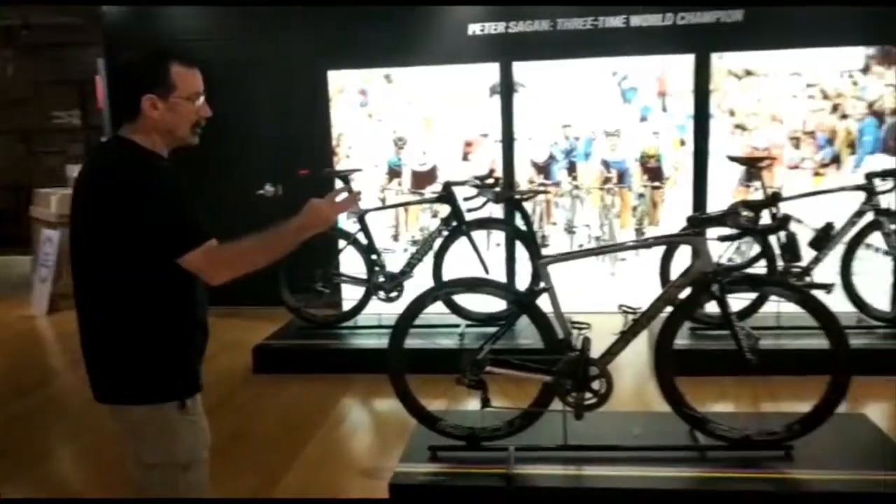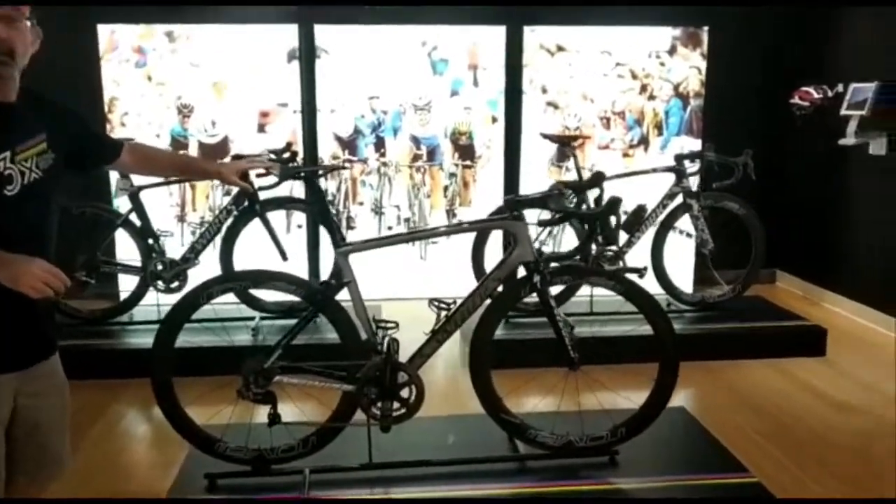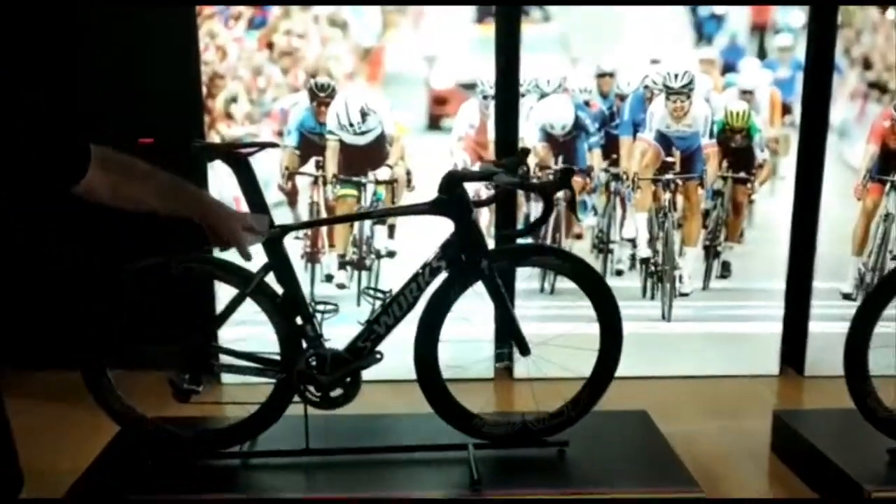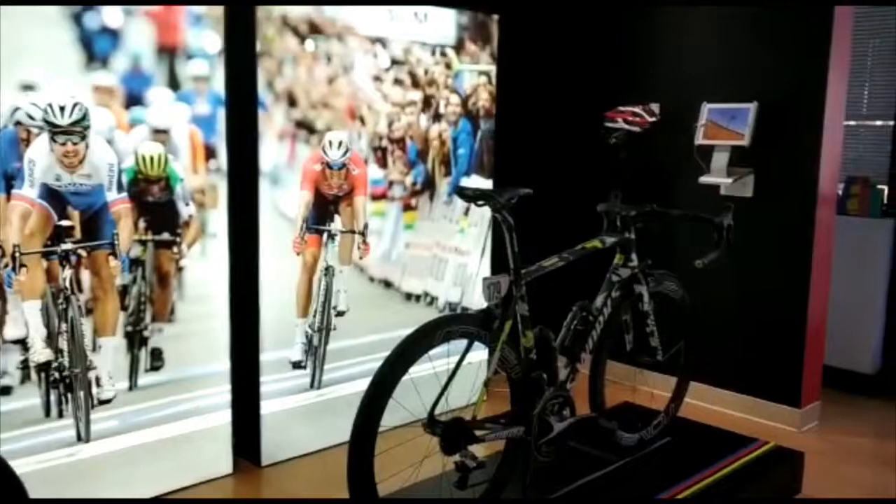Peter Zagon won three world championships. This is the most recent, this was the second world championship he won on, and that was the first world championship — these are all the bikes he rode to win his world championships.